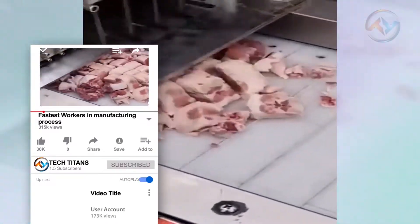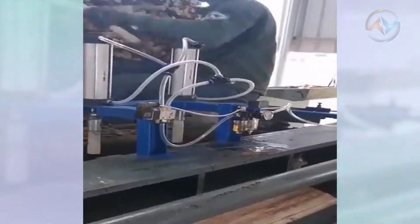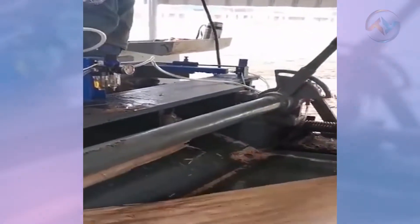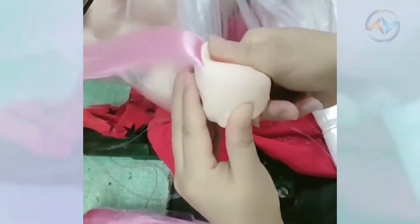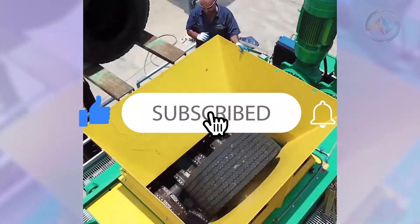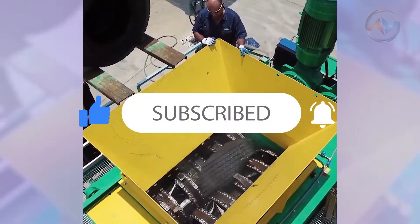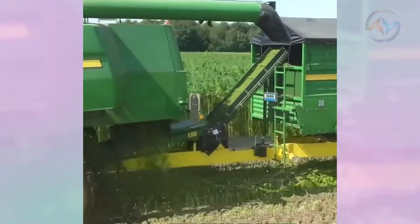From construction to farm duties, the influence of technology and machinery is well advanced. Today we want to glance at some of the fastest workers in the manufacturing process and modern mechanics never seen before. But before we begin, do not forget to hit that subscribe button and turn on the notification bell so that you can be the first to know whenever we have a new video out.